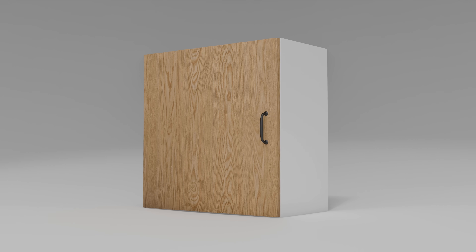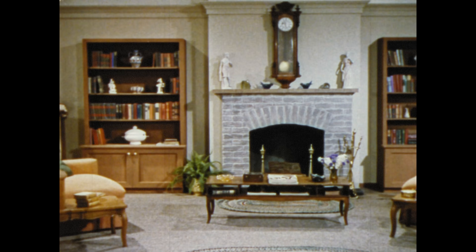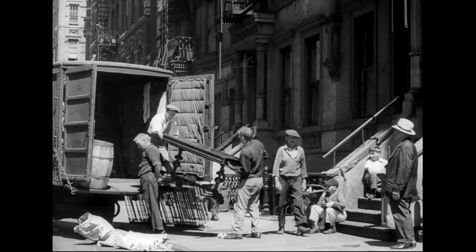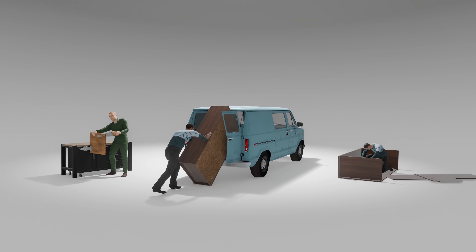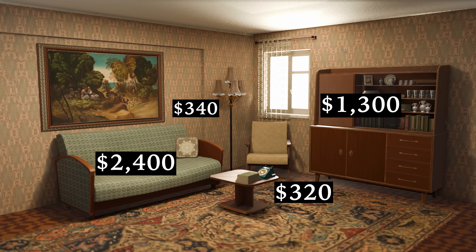But it wasn't always like this. Before the 1950s, furniture was heavy and expensive. If you wanted a new wardrobe, a professional woodworker would spend weeks making it, then a moving company would transport it to your home fully assembled. Every step of the process was slow and costly, and so filling your home with everyday items was extremely expensive.